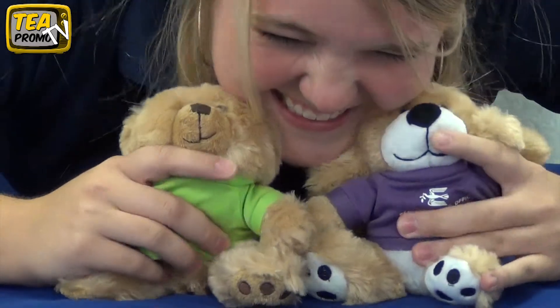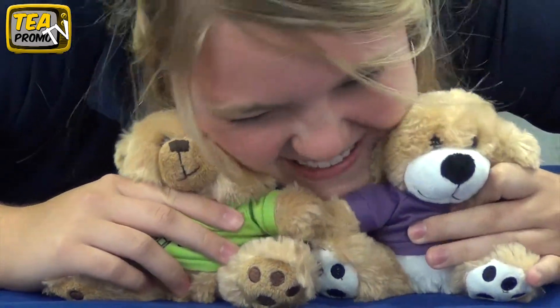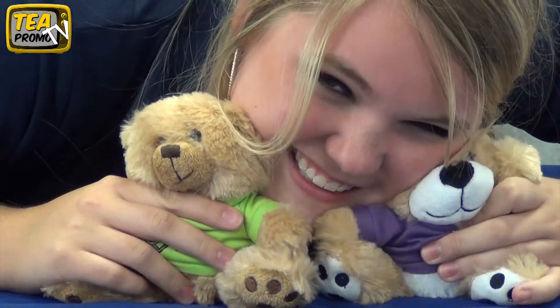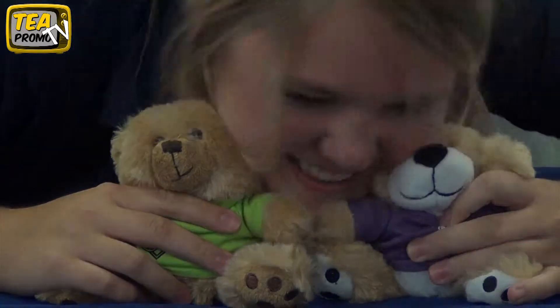They're so cute! They're so fluffy! They're so adorable! I can't believe it! They're so precious!